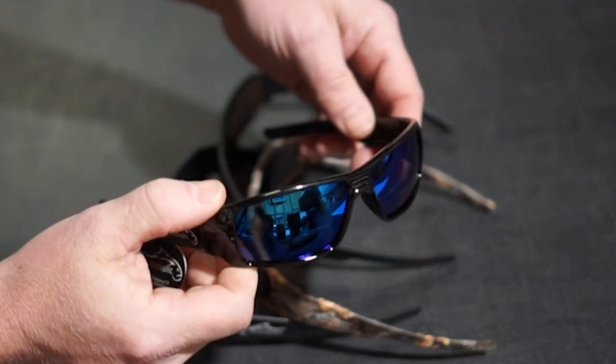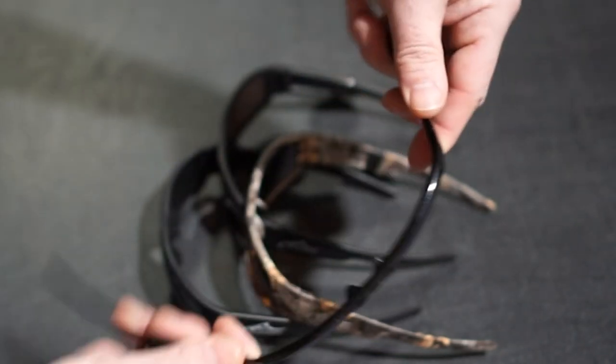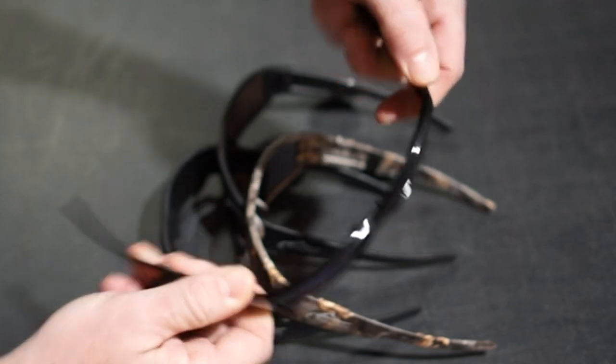Freshwater, marine, ice — these sunglasses will assist you no matter what kind of fishing trip you're about to take. Please consider subscribing to our channel.